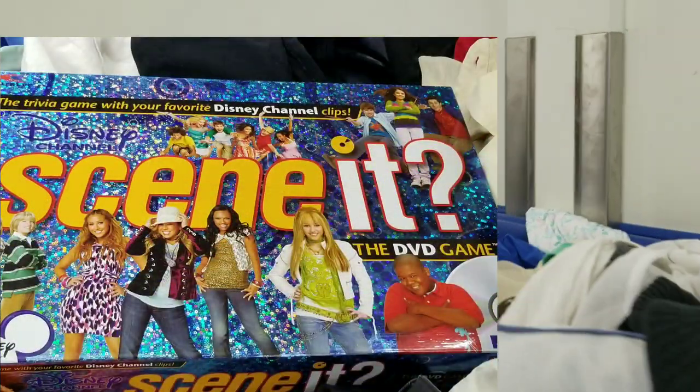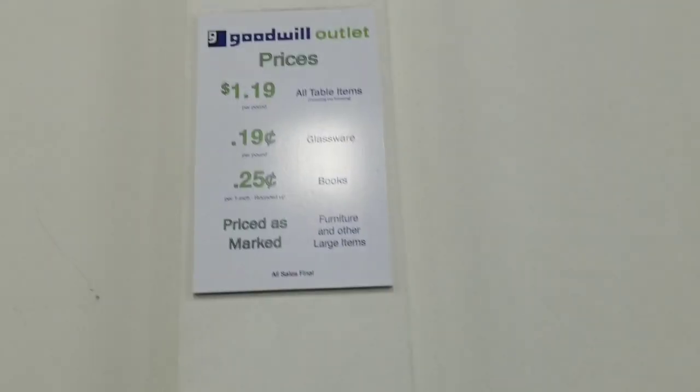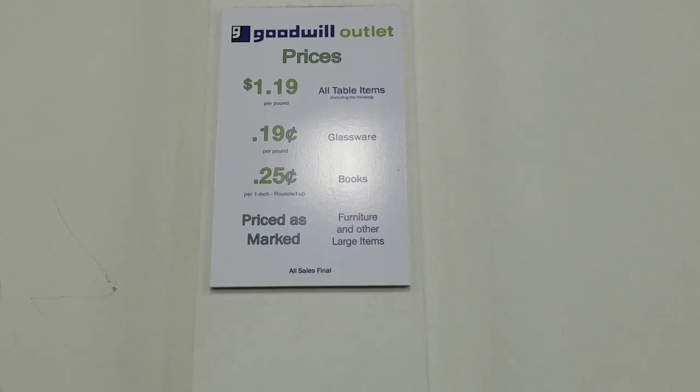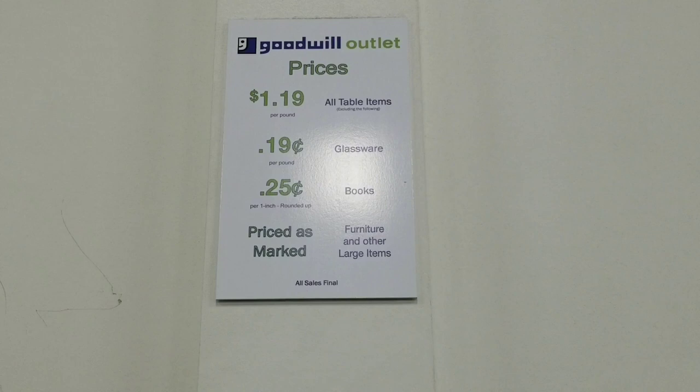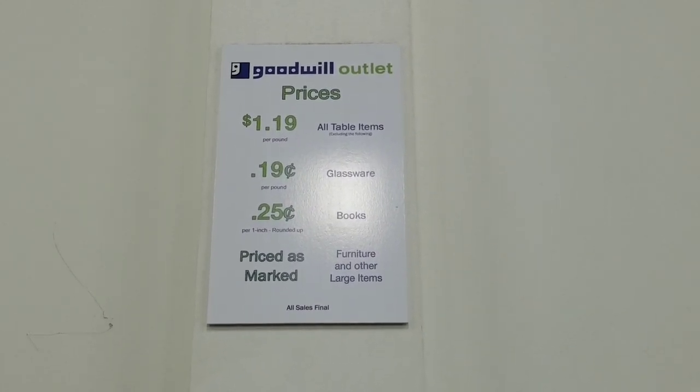How many of you have seen these old things? They've got cards and things with pictures on them that you can take out too. Just a reminder: $1.19 per pound for each item, 19 cents a pound for glassware, and 25 cents an inch for all books at the Goodwill Outlet.